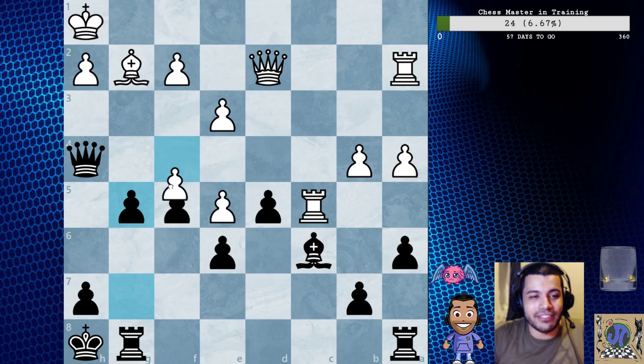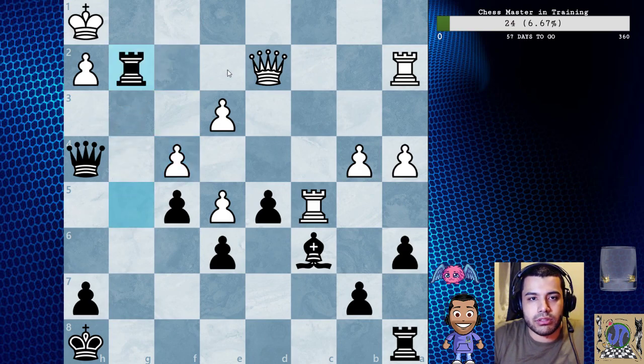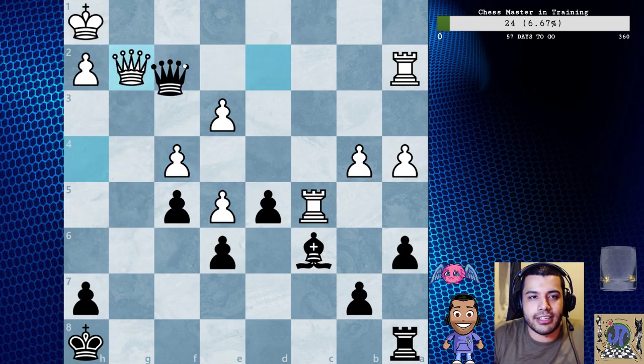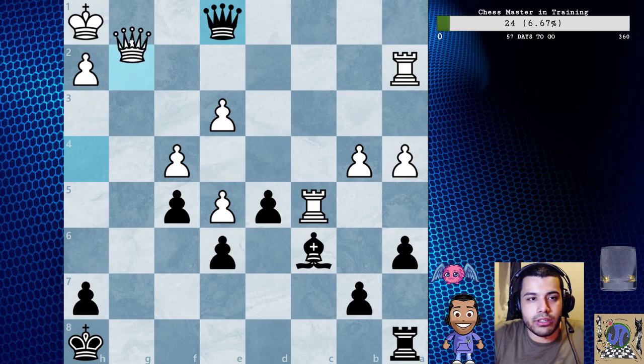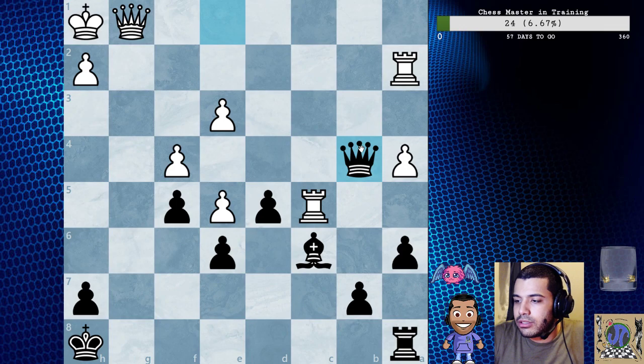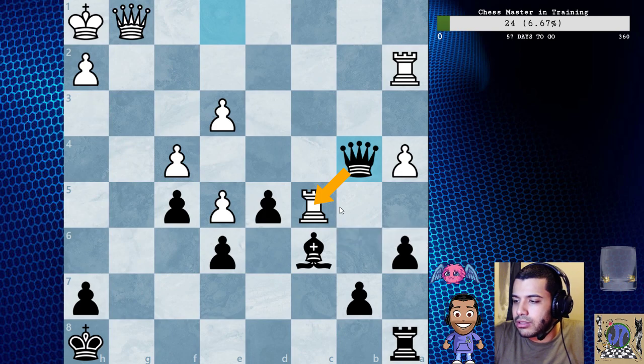So f captures g5, then rook captures g5, f4 loses by force because of rook captures g2, queen check, queen g1, picking up everything. We're going to be up a few pawns and push this and have a very nice game.